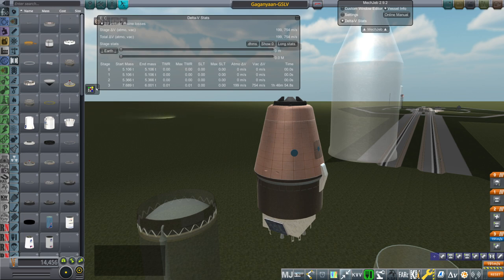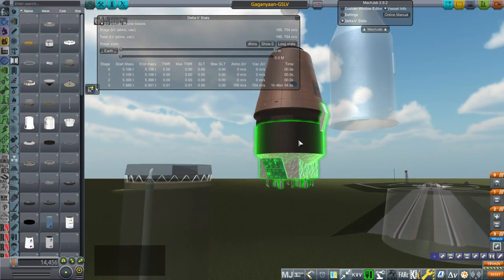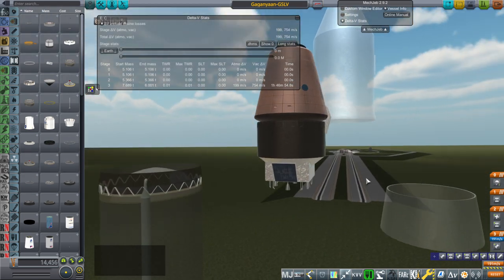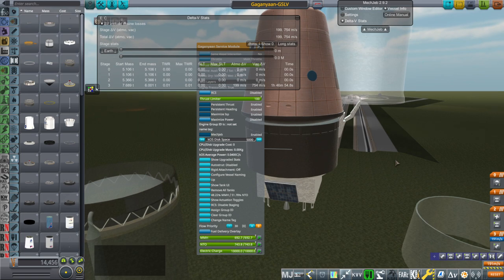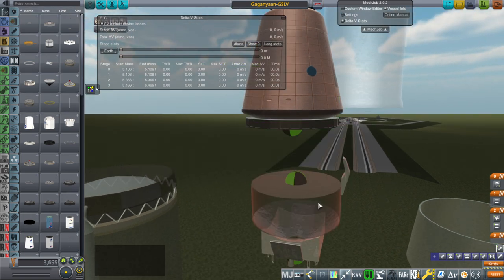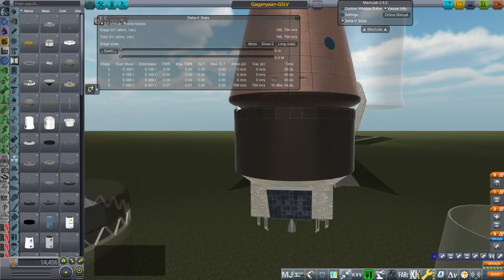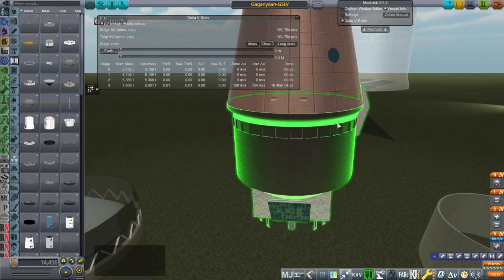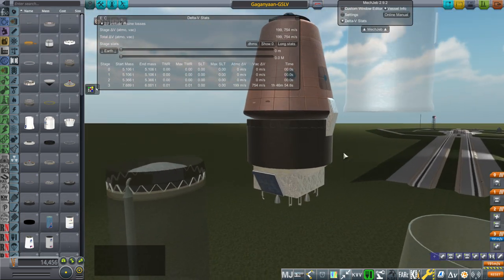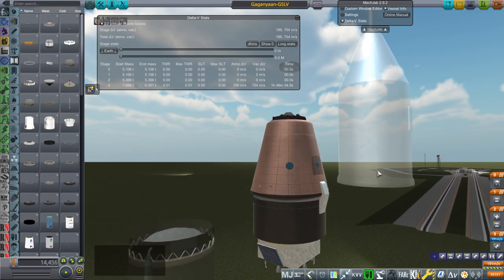With the docking port, we're at 7.689 tons. According to Wikipedia, that's about what it ought to be — it says launch mass 7.8 tons including the service module. Maybe we'll put a little more fuel in. There's the service module, and this umbilical can be released — I made that happen, there's a decoupler for that. In the images, the service module wasn't completely conformal to the heat shield, so I made it like that, even though my instinct would be to make it conformal.